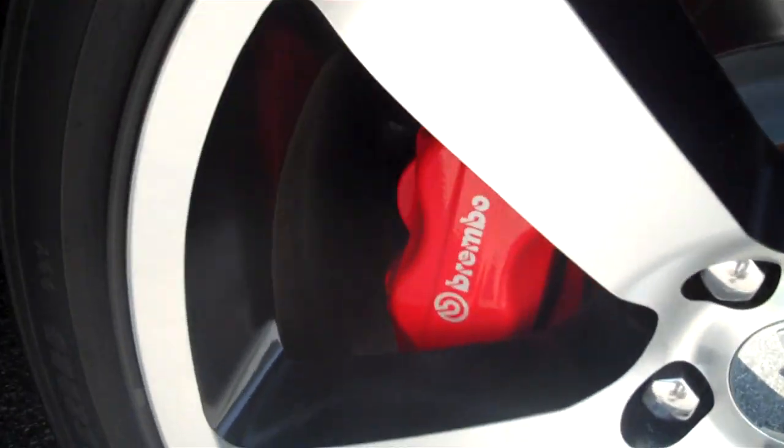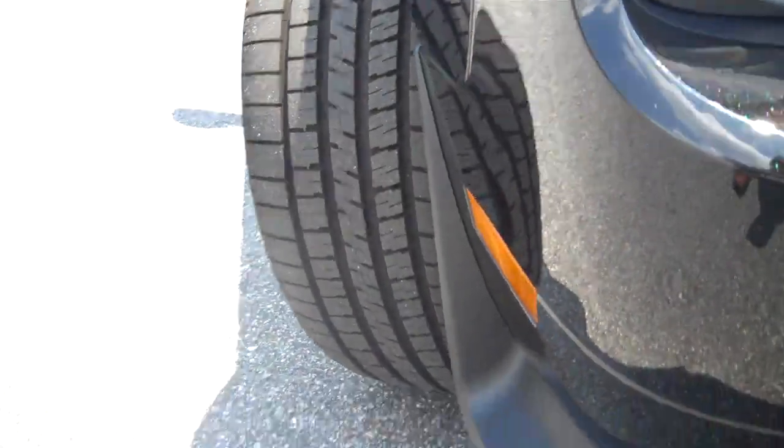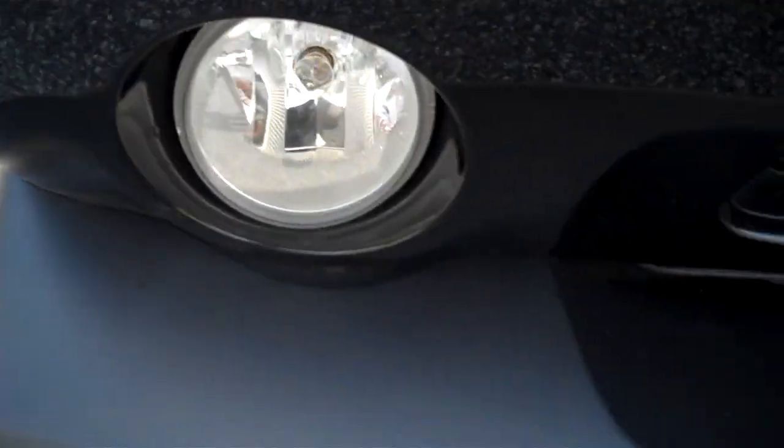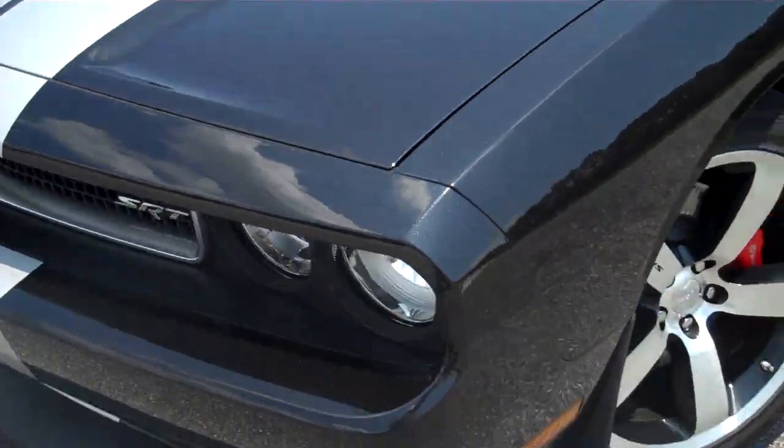Brembo brakes to get you slowed back down again on top of slotted rotors. Something you see here on the SRT8 that you don't see on the RT — those are brake cooling ducts. And the front spoiler. HID headlights.